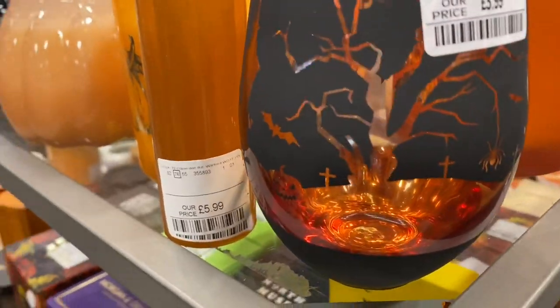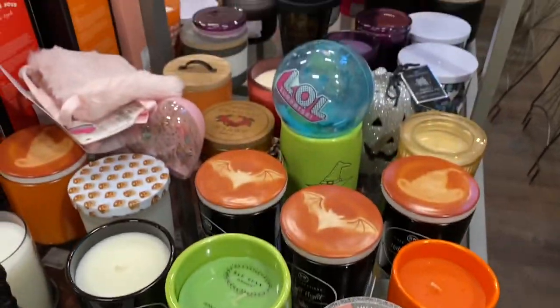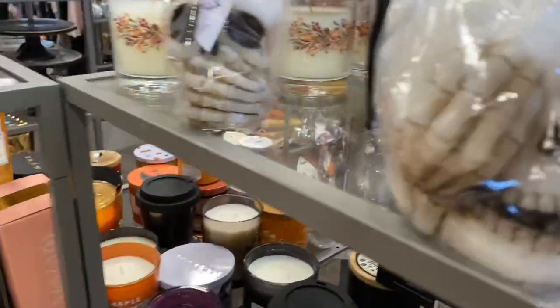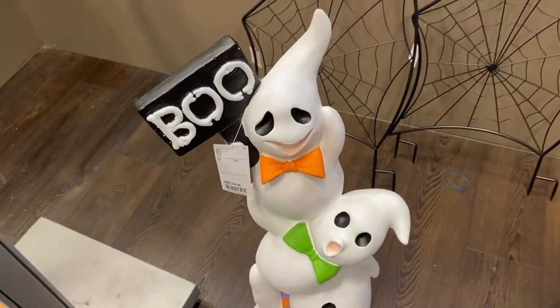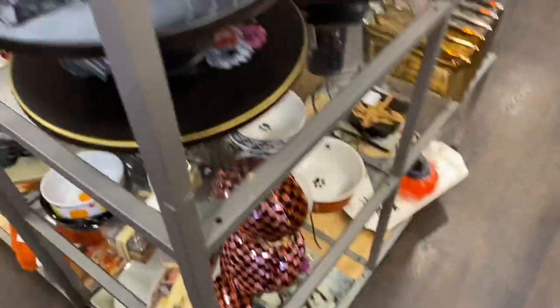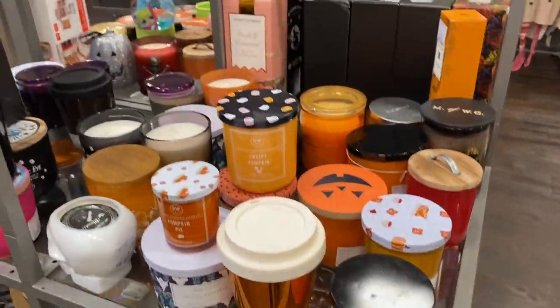They've got a pumpkin - they're all day, $3.99. They've got loads of candles - loads of candles, all the little candles. They're looking like a little candle. Little cake stands. This whole section here is just candles. Candles and diffusers.